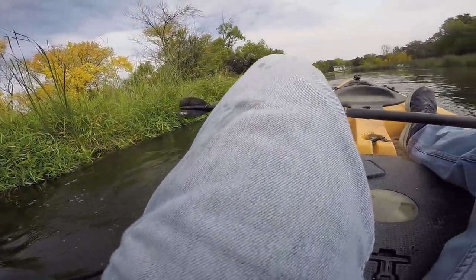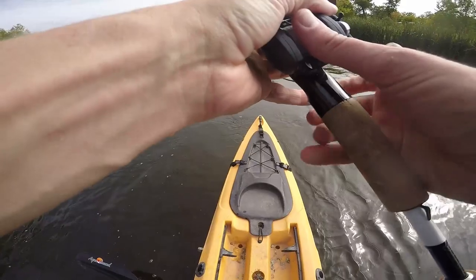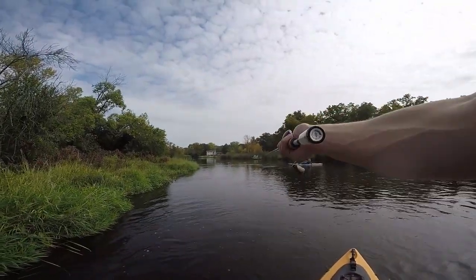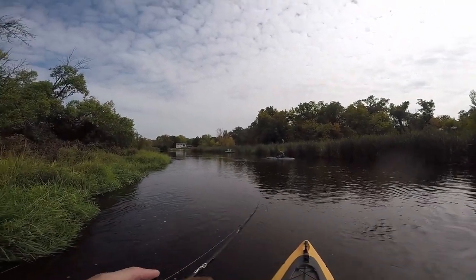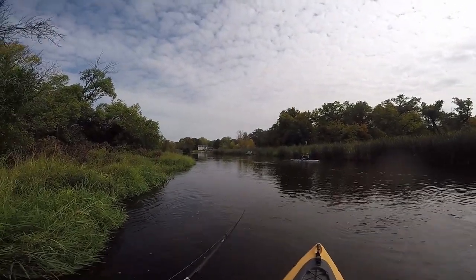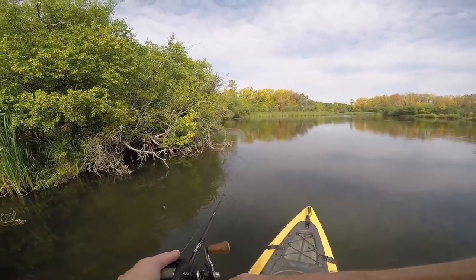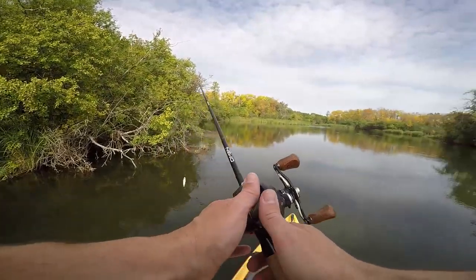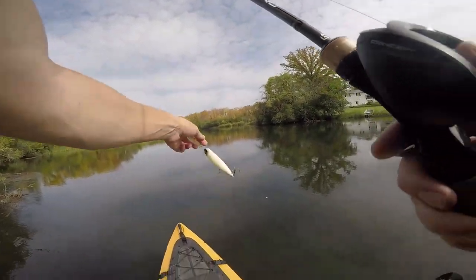Usually what I do is one person takes one side, one person takes the other. Cast anywhere you want, but you're kind of looking at working a lot of your shore structure. Just get the hang of it here. And to start with, I just let the current work me. There's one up in these trees — I got the wrong lure on. Alright, I'm switching to a jig too.